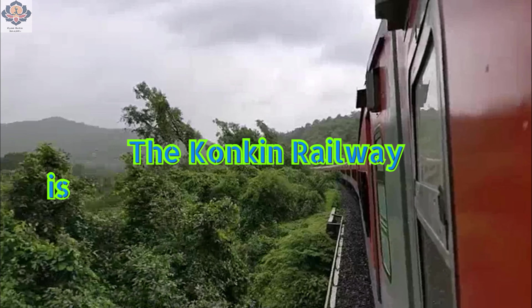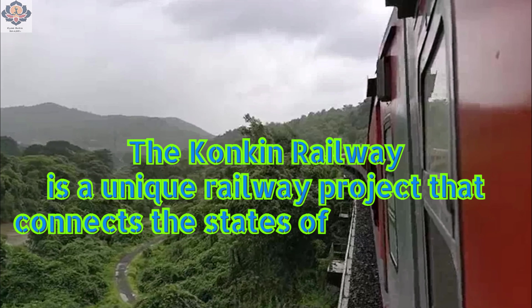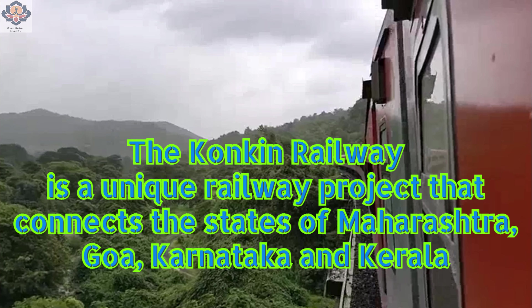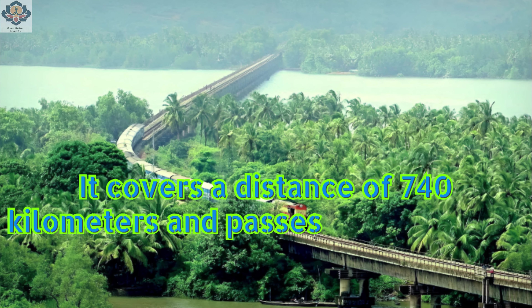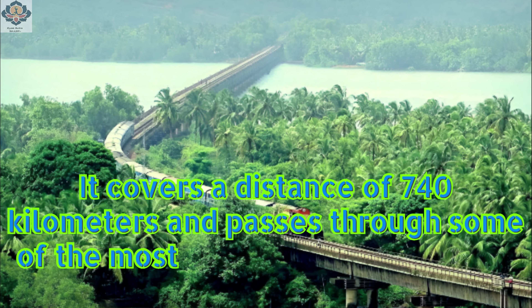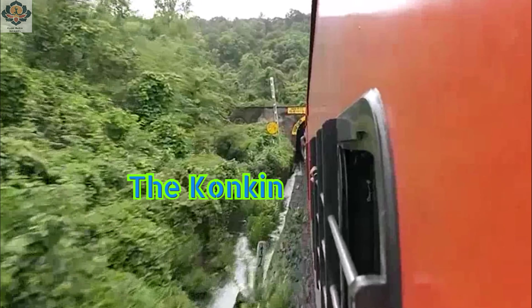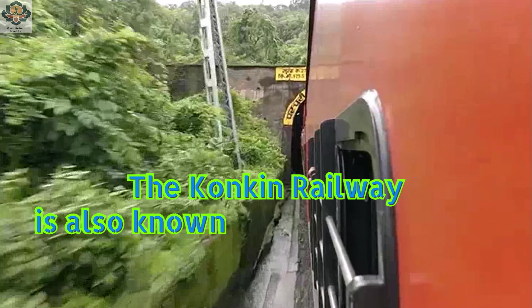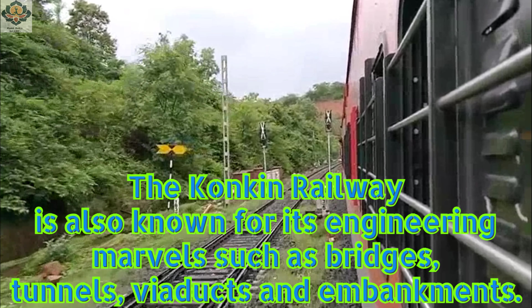The Konkan Railway is a unique railway project that connects the states of Maharashtra, Goa, Karnataka and Kerala along the western coast of India. It covers a distance of 740 kilometers and passes through some of the most challenging terrain and climatic conditions in the country. The Konkan Railway is also known for its engineering marvels such as bridges, tunnels, viaducts and embankments.